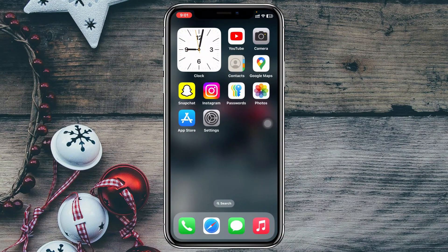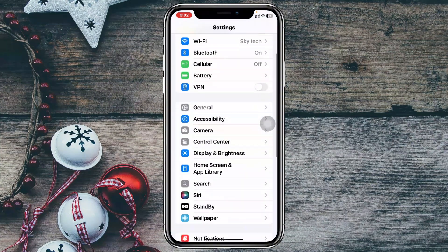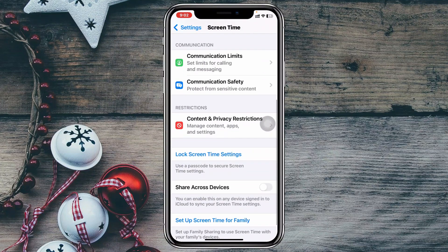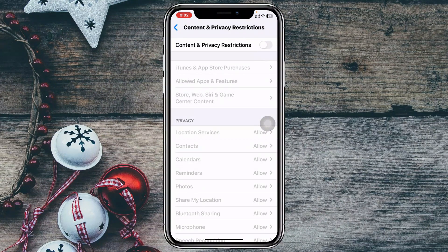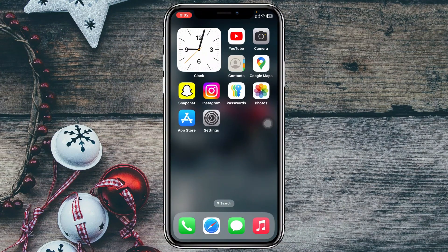If you're still having the same problem after restarting, open the Settings app, scroll down and tap on Screen Time, then scroll down and tap on Content & Privacy Restrictions. If this option is enabled, make sure to turn it off, then go back and check your Bluetooth issue.